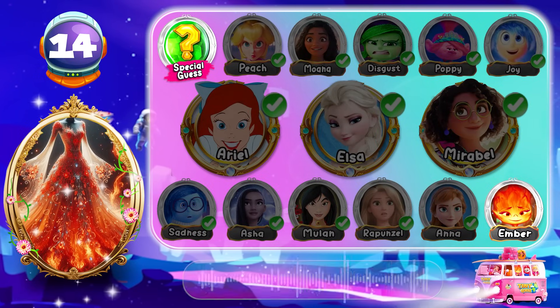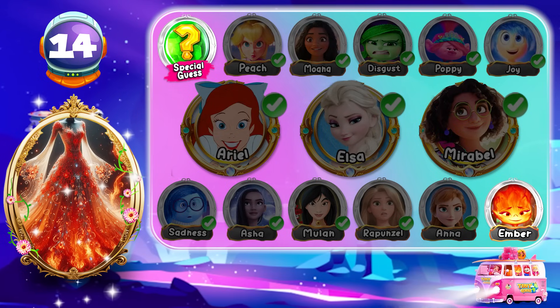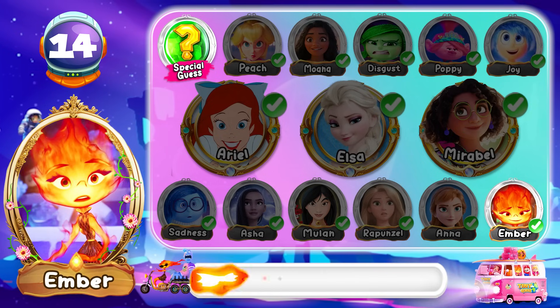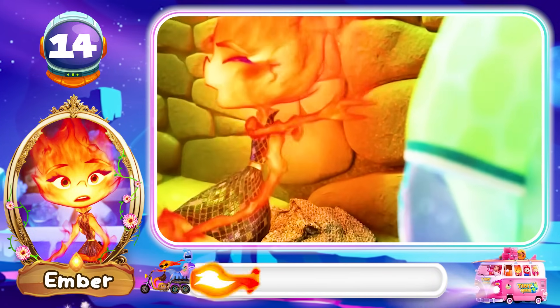Round 14! Let's move on to the next character! Make like a stream and flow somewhere else! Amber from Elemental! I'm waiting to talk to your boss! Make like a stream and flow somewhere else!